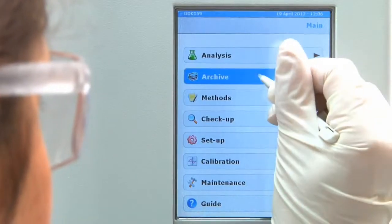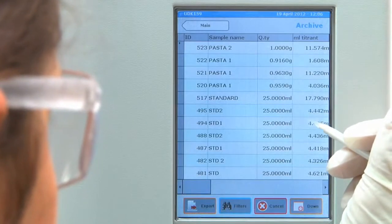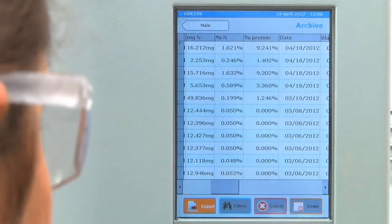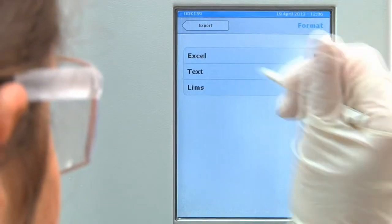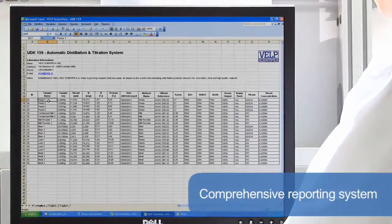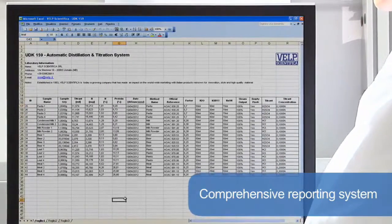Following distillation and titration, the display presents all the results, which are stored on the onboard archive for enhanced traceability and improved operation in accordance with GLP. The data can be managed remotely via Ethernet or exported to a USB pen drive. The comprehensive reporting system offers downloading to PC and transferring to LIMS for maximum flexibility in data management.